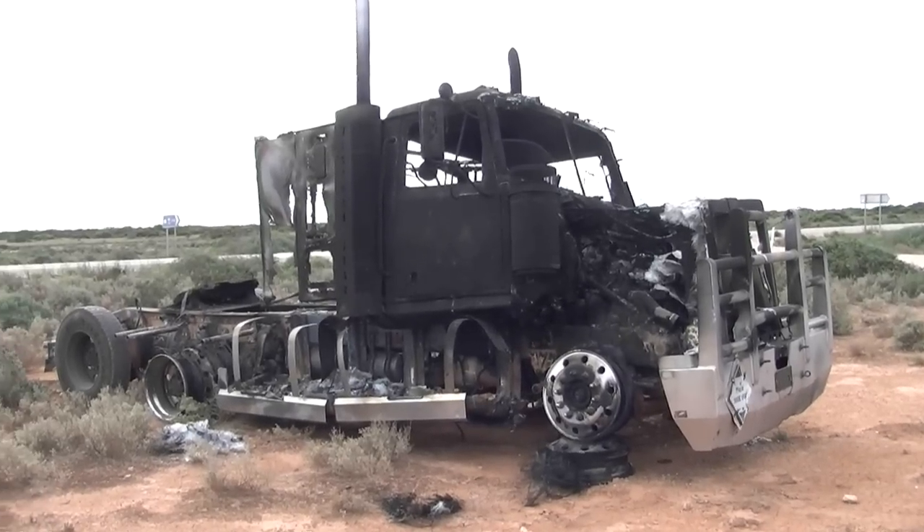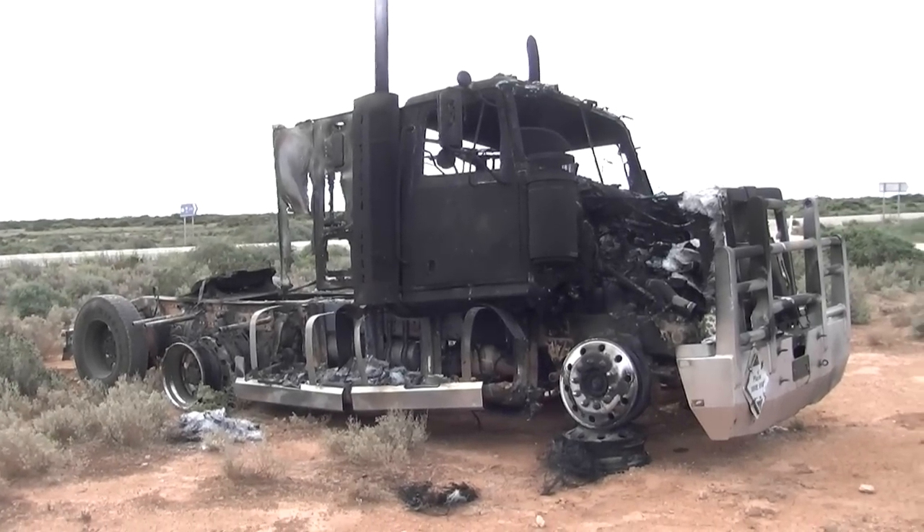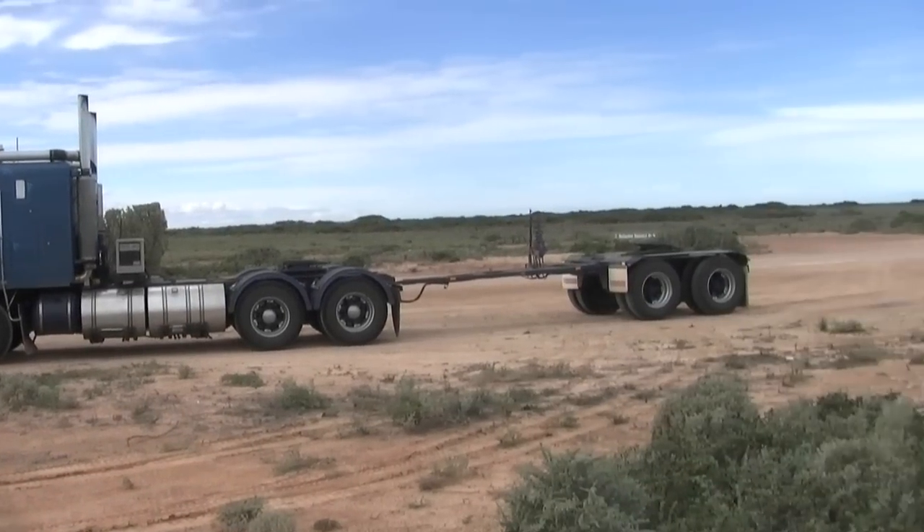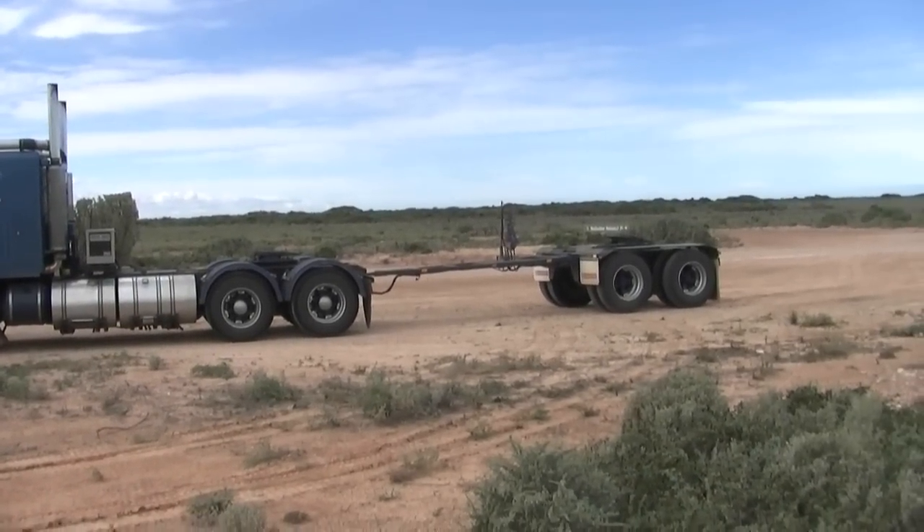That's the brand new Western Star that burnt out on the side of the road with a V-double. We're going to drag the trailers in with my truck here, with the dolly, to the next parking bay just to get it off the road.